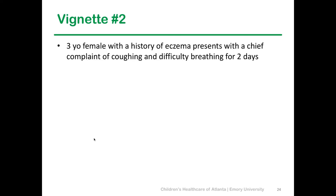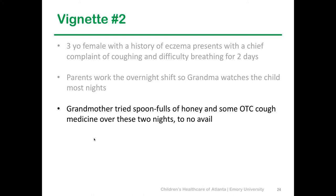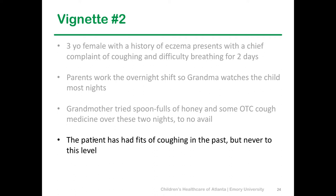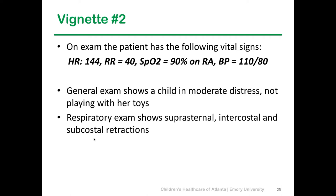Case number two: a three-year-old with a history of asthma comes in with coughing and difficulty breathing for two days. Grandma watches the child most nights and has been giving spoonfuls of honey and OTC cough medicine with no improvement, and it's gotten worse over the last few nights. On exam: tachycardia, tachypnea, sat at 90%, blood pressure slightly elevated. The child is in moderate distress and — most importantly — she is not playing with her toys. You lift up the gown, see suprasternal, intercostal, and subcostal retractions, but interestingly you're not hearing much wheezing. Surprisingly, this kid is in status asthmaticus.